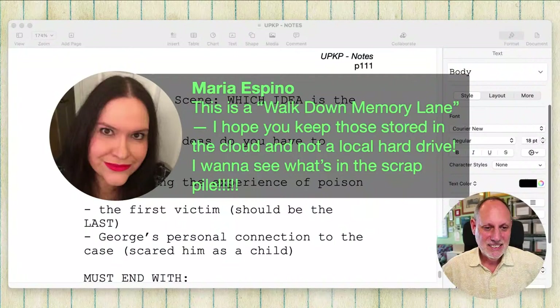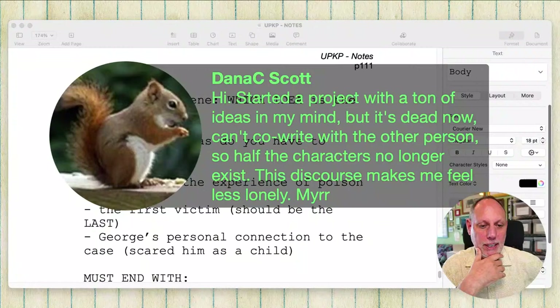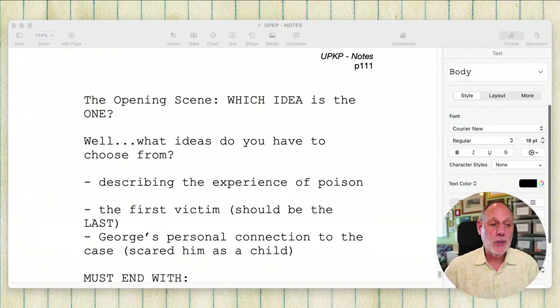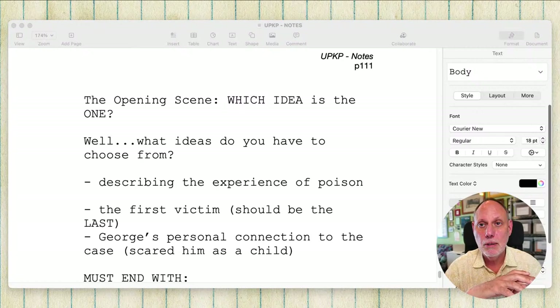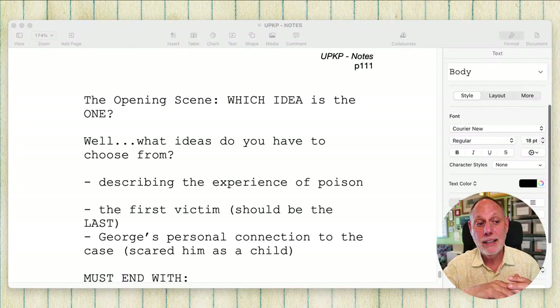Yes, I keep them, I've got them backed up. Started a project with a ton of ideas, it's dead now — can't co-write with the other person, so half the characters no longer exist. I'm glad that it makes you feel less lonely. That is the problem with collaborating: if you collaborate with someone and you put aside the project or can't make it work, if either part of the collaboration falls apart, the work that you've done is lost — unless you can get them to agree to let you take it. But mostly that doesn't happen. That would make me crazy. That's one of the reasons I don't collaborate too well.